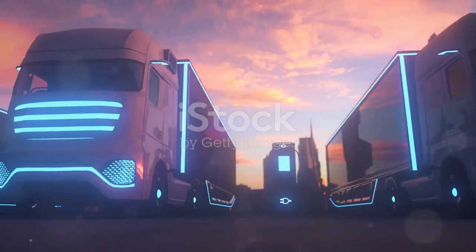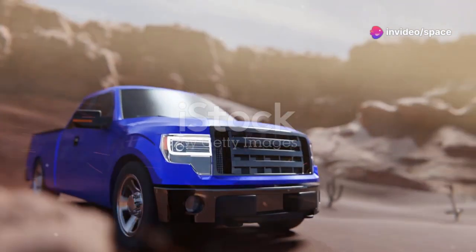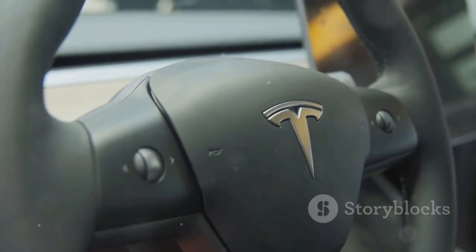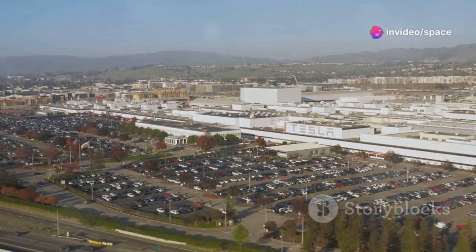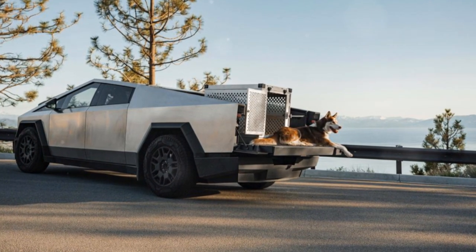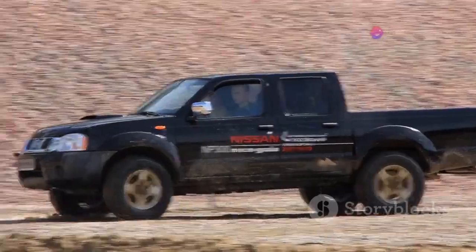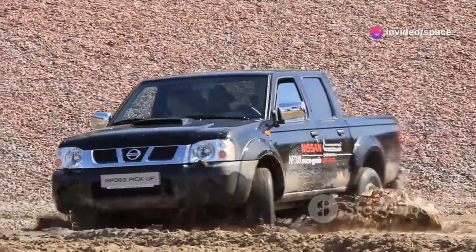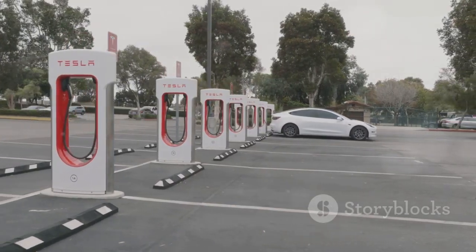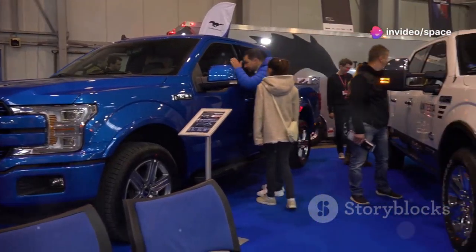The Cybertruck 2.0 isn't the only electric truck on the block — traditional automakers and startups alike are jumping into the electric pickup truck game. But let's be real: Tesla is still the one to beat. They've got the technology, the brand recognition, and the loyal following to make a real dent in the market. The competition is bringing their A-game with impressive specs, but Tesla has a few tricks up its sleeve. The Cybertruck 2.0's radical design and performance capabilities are likely to blow the competition out of the water, and Tesla's Supercharger network gives them a huge advantage in charging infrastructure.